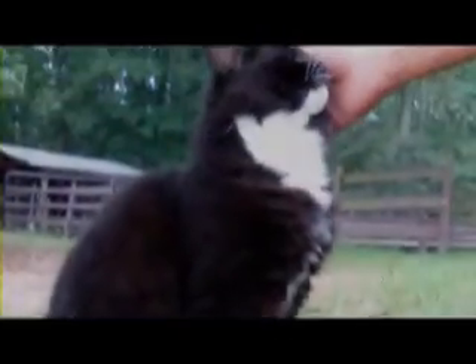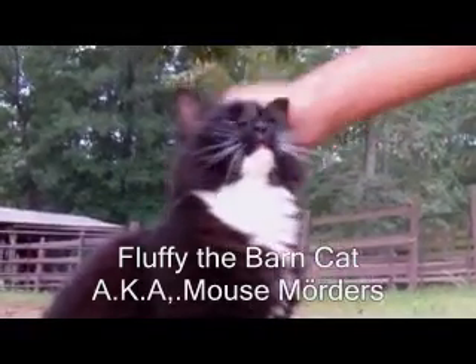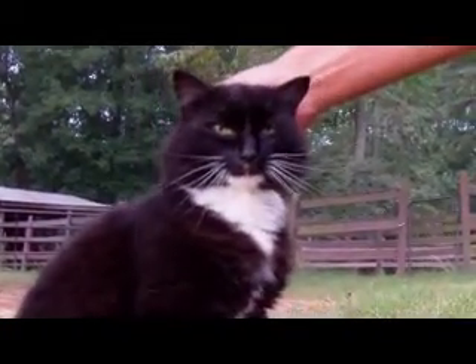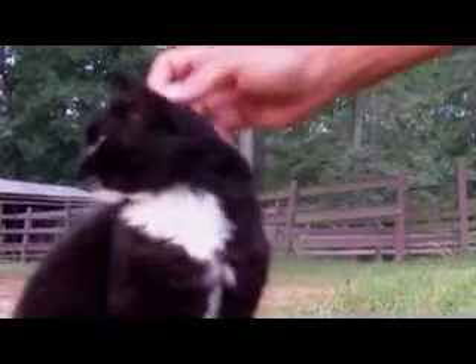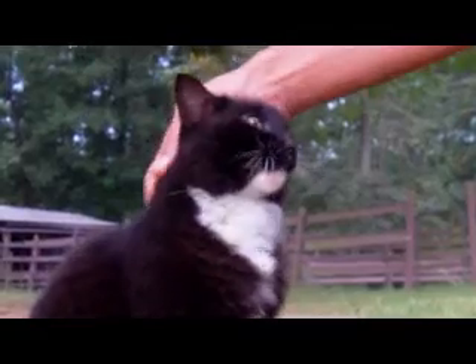Fluffy! Fluffy's our main barn cat. He does a pretty good job too, because there's no mice in the barn since he's been here.